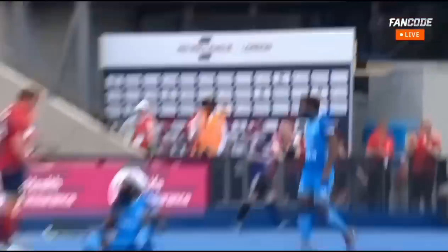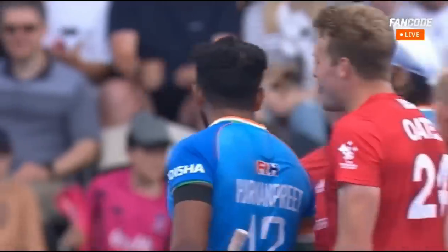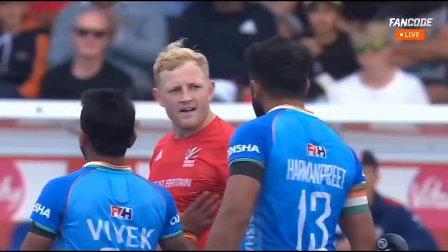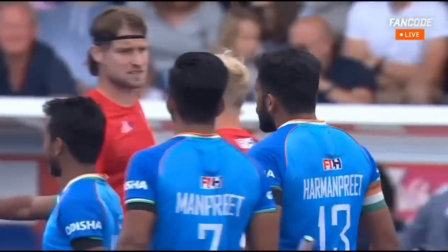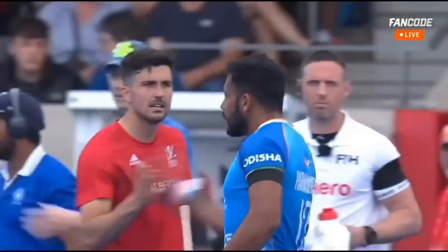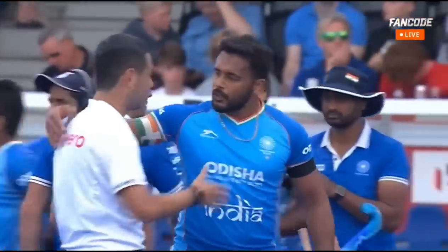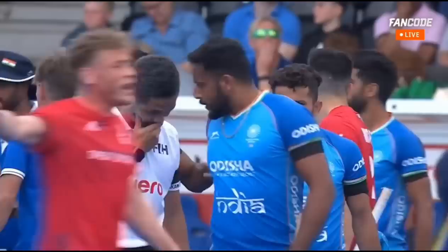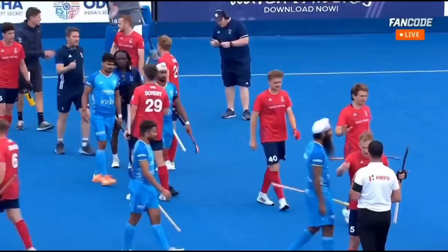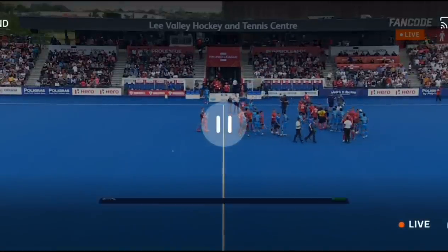What a contest that was. Just apologising to Harmanpreet for the collision at the end — Harmanpreet not happy at all. But what a contest we have had here. It's been end to end, full-blooded stuff, and just a little niggly towards the end. Which is a shame because it's been such a fascinating game of hockey. India and Great Britain can't be split. The crowd here at Lee Valley have been thoroughly entertained. Sam Ward has scored all four of Great Britain's goals — first time he's scored four for Great Britain.